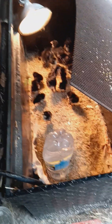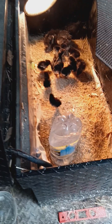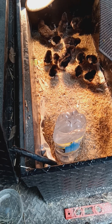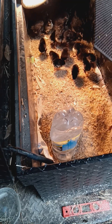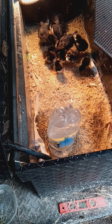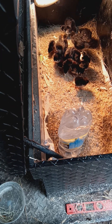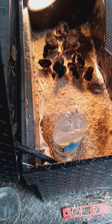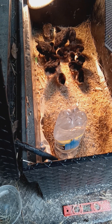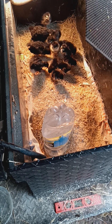I just got 10 new chicks today. All of them appear to be alive and well. The larger ones are the ones I got a week ago — they're probably about two to three weeks old. They actually grow fast. When I got them, they were just a little larger than the ones I got in there now.